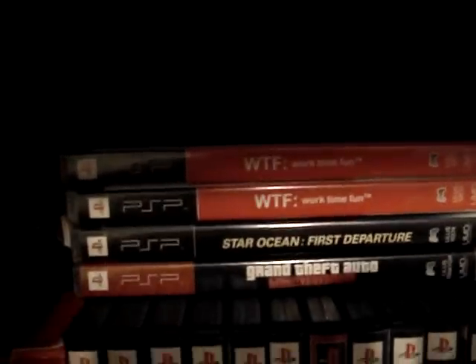Anyways, went to Play and Trade, got another Work Time Fun. I had the game but I lost the actual UMD, so now I have the UMD — I just have two cases, but whatever. Anyways, that is a fun, fun game for the PSP. Gotta try it out.